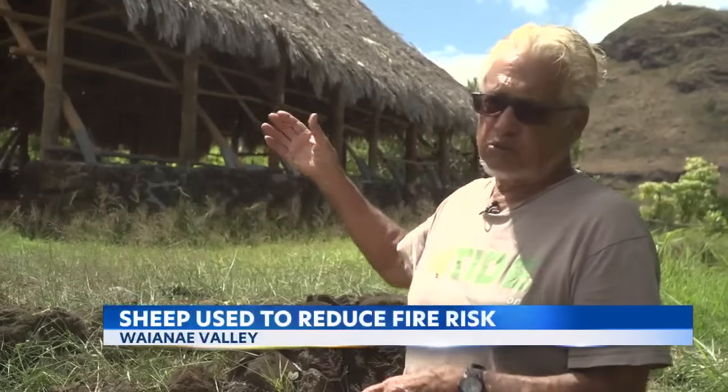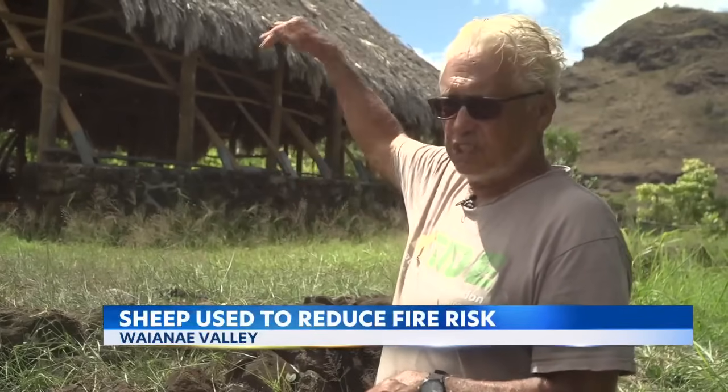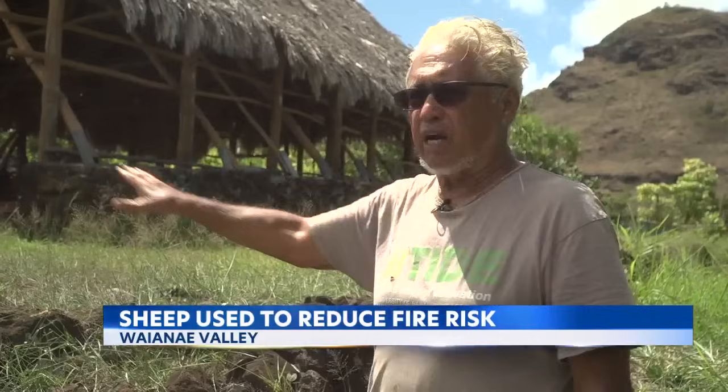Every summer we have fires, basically, but we've had major fires. We had one fire that started in Lulule about 12 years ago. It came over the ridge and then burned the entire back of the valley. And there was another — the 2018 fire was the most devastating.